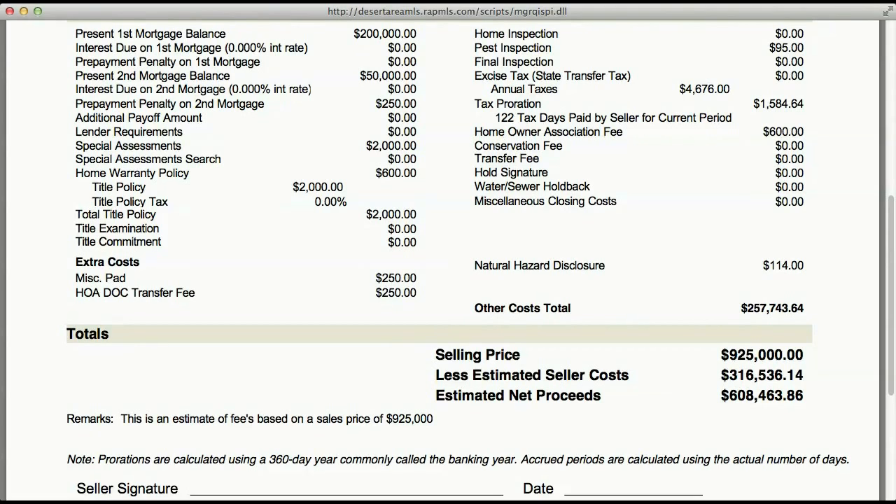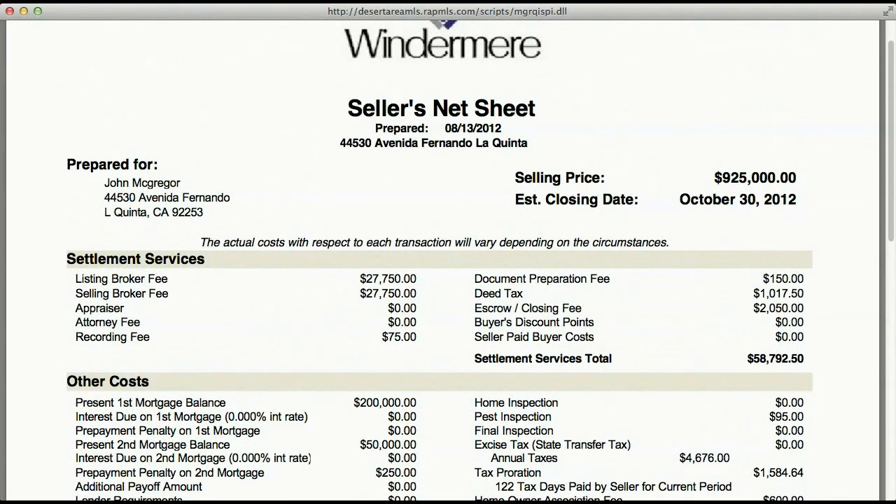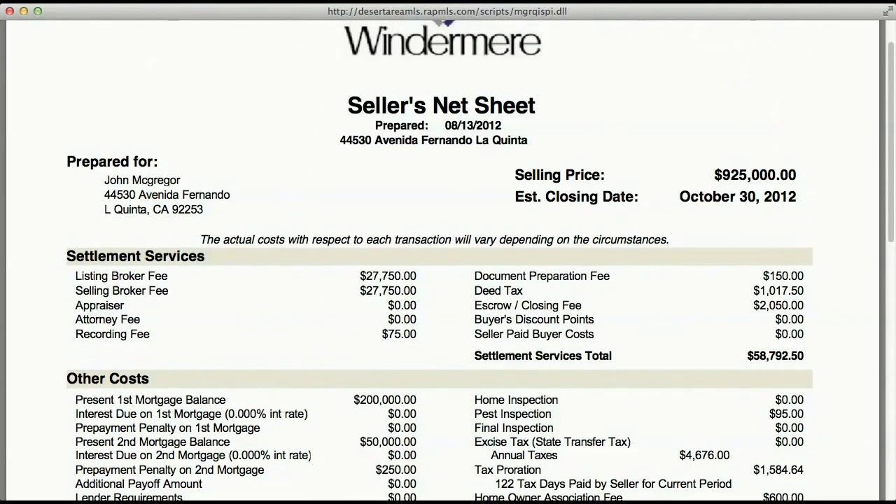Remember, this is an estimate — the fees are based on a sales price of $925,000 and all prorations are based on a 360-day, commonly called banking year. Accrued periods are calculated using the actual number of days. I hope this has been very helpful for two reasons: to understand how a net sheet works, and also so you can make an informed decision from the beginning determining whether you're going to sell your home.